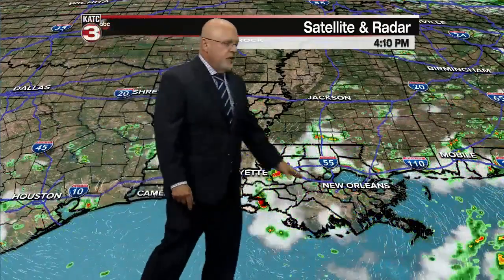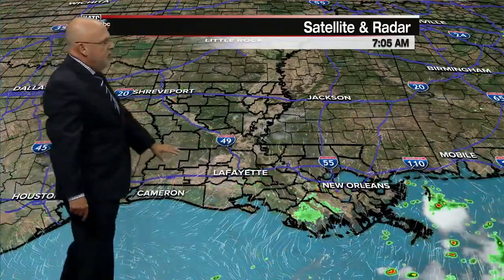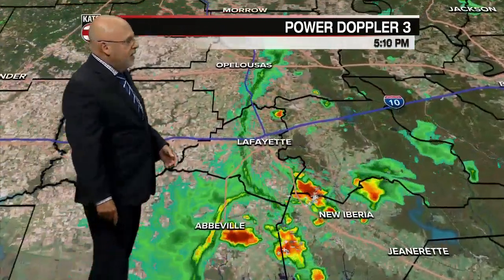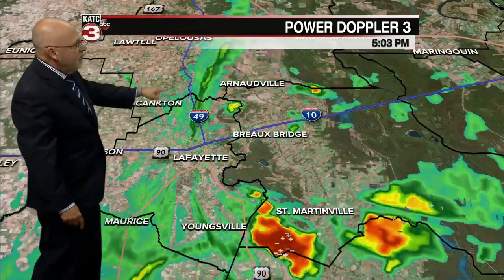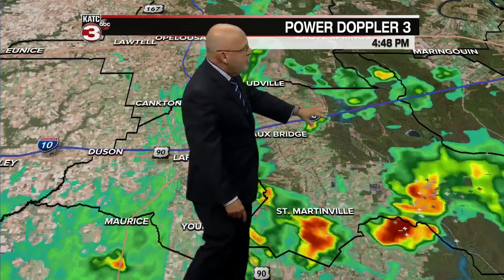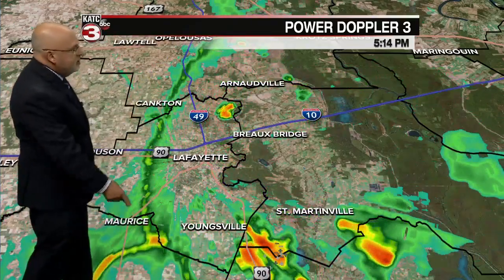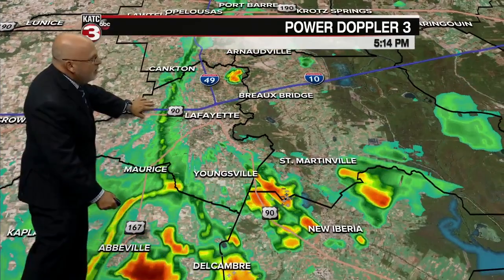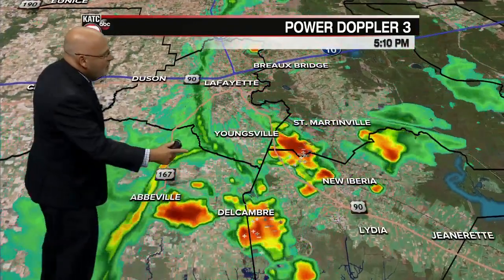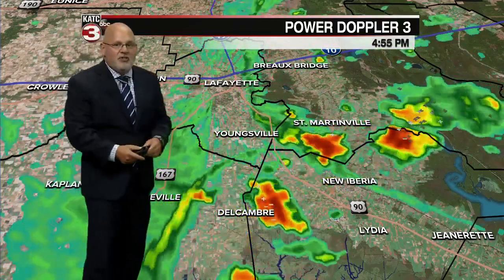Scattered showers and storms are firing up this afternoon. We had a couple of shots of funnel clouds offshore — I shared them on social media — but locally some showers and storms are moving in, not nearly as strong as what we saw yesterday afternoon and evening. Coming in closer, you can see what we call a gust front, an outflow boundary from storms that were earlier cooking off to our east but have fallen apart. This is kind of like a gust of wind.